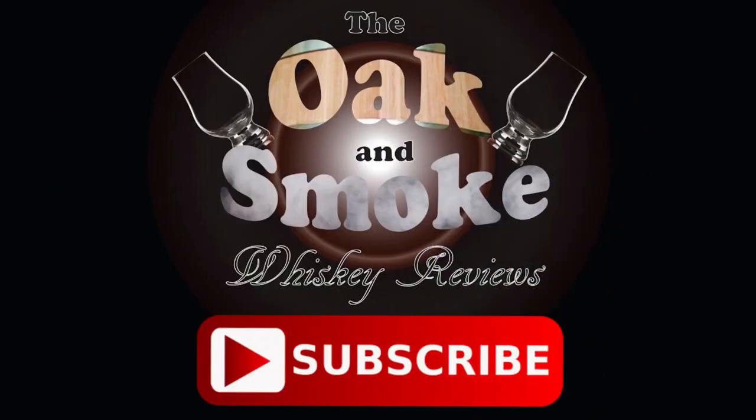That's going to wrap this one up. If you are a subscriber, thank you so much for your support. And if you're not a subscriber, hey — subscribe. Until next time, guys, cheers. We'll see you next time.